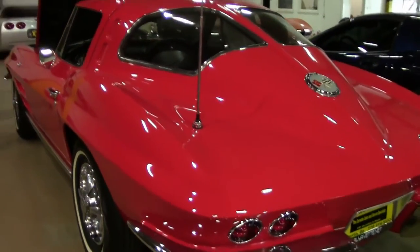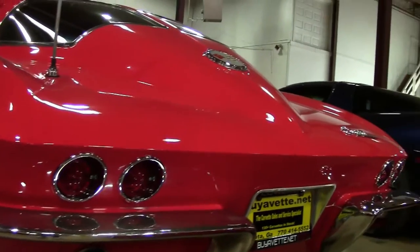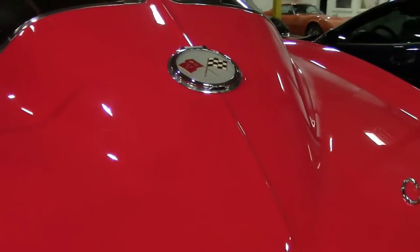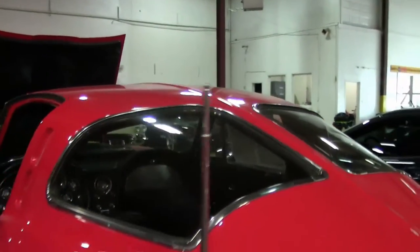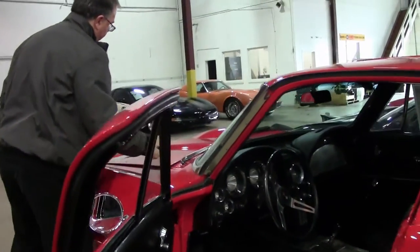There is a little patina on the chrome bumpers, but apparently we are re-chroming those. Radial tires and a beautiful rust-free frame.